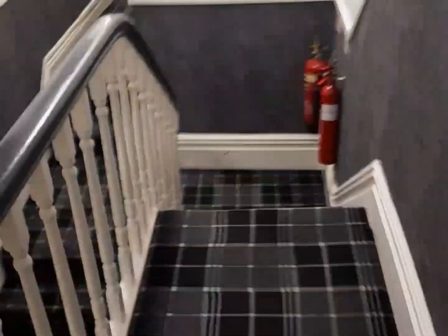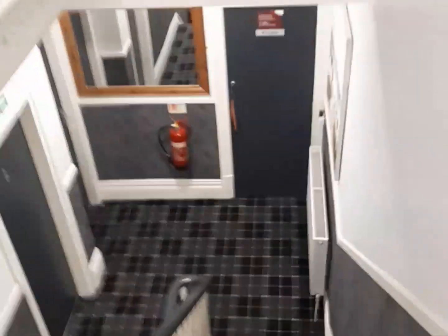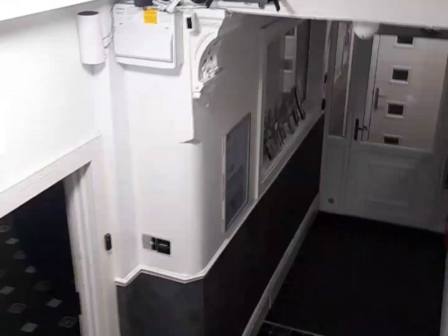Right, I'll head into the public area. There's a nice cafe. Nice little communal area.